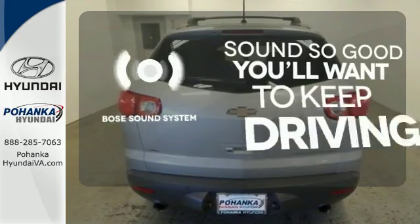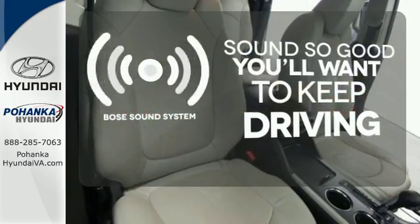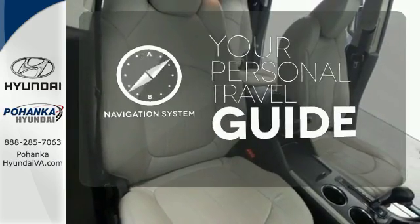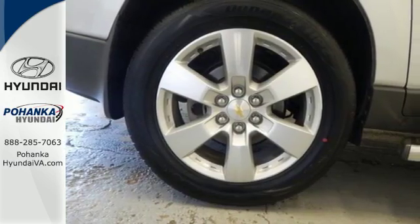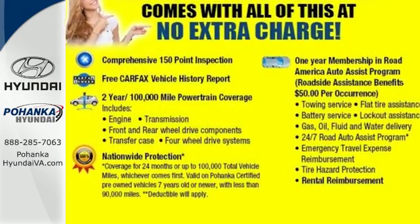You might drive just to listen to the Bose sound system. It comes with a navigation system to easily guide you to your destination. You will love this vehicle, but there's only one way to know for sure — come in to take it for a test drive.